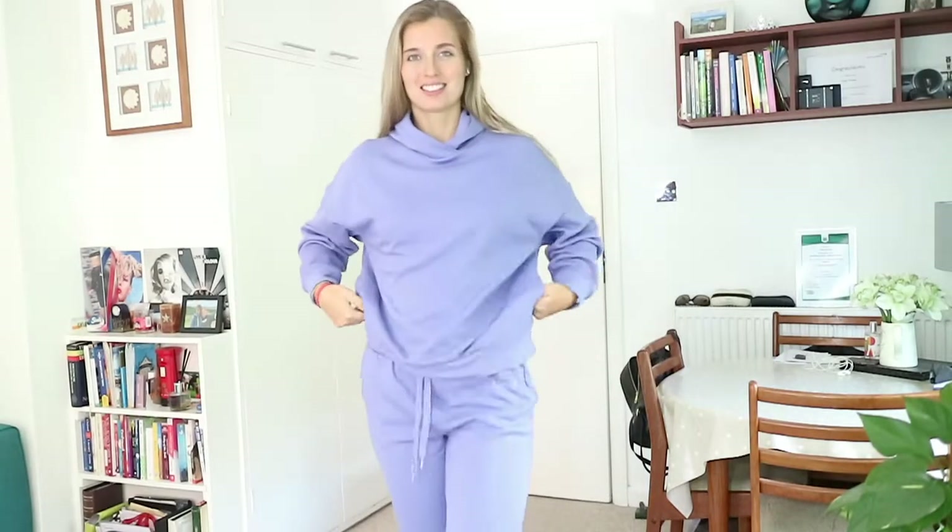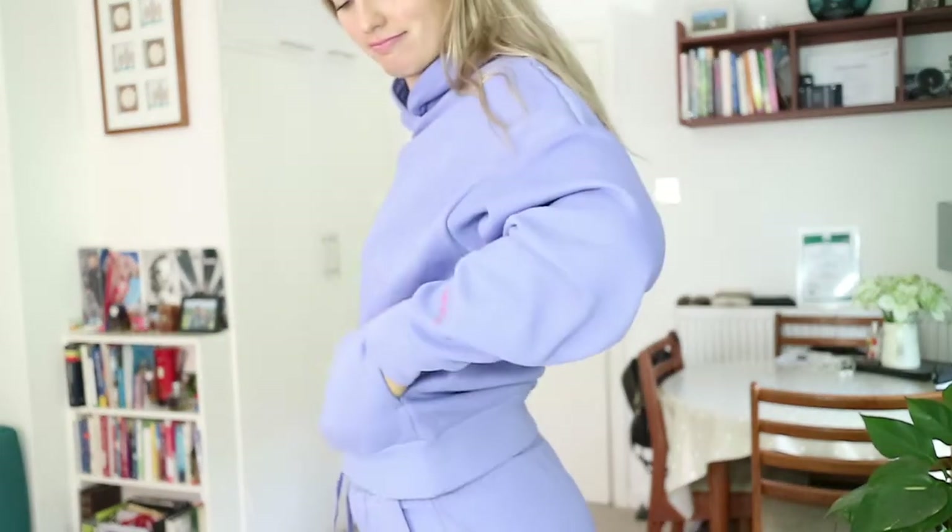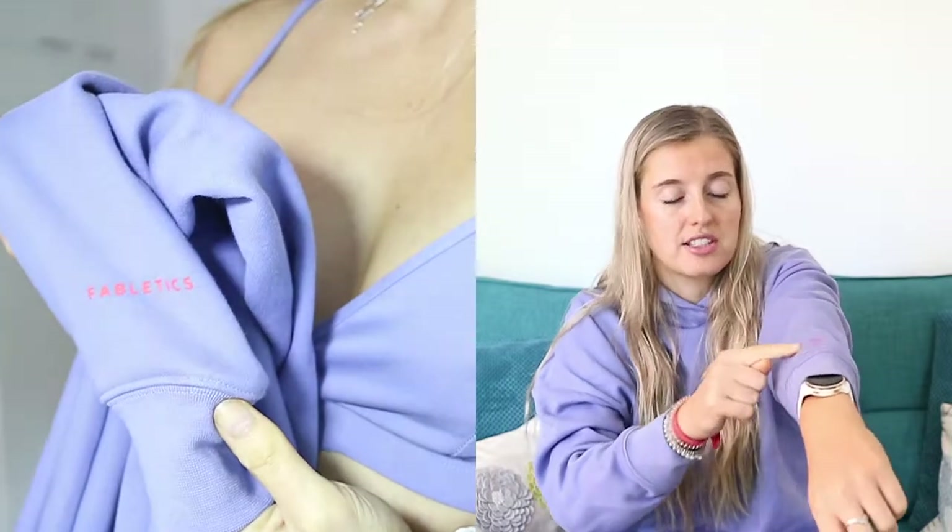The last outfit is the Live-In Racerback Bralette in Bellflower, the Go-To Hoodie in Bellflower/Strawberry, and the Go-To Sweat Pant in Bellflower/Strawberry — the 'Strawberry' refers to a little pink detail on the arm and by the pocket that says Fabletics. I've worn this hoodie every single day since I received it — it's so soft on the inside, the colour is beautiful, it's comfy, and I love the oversized fit and the side pockets.